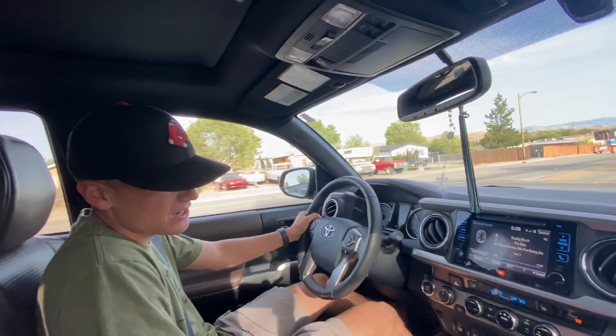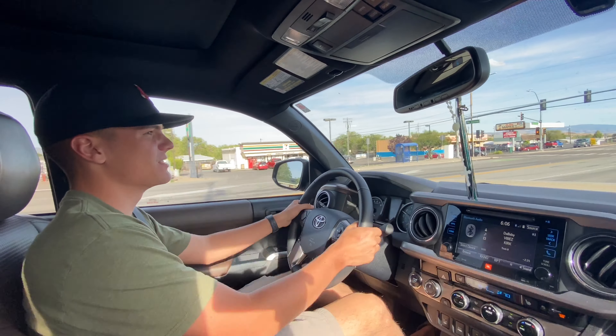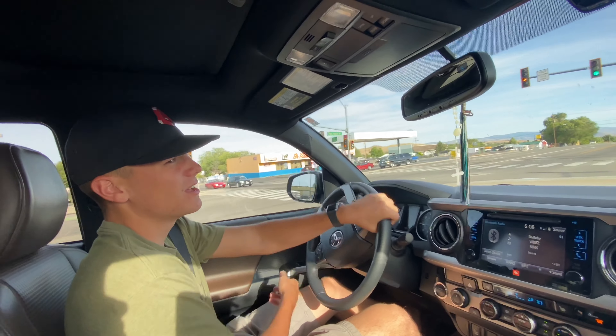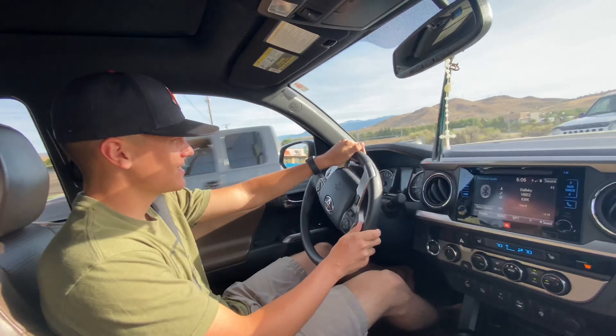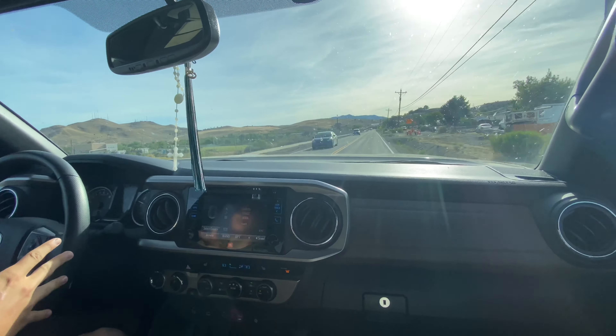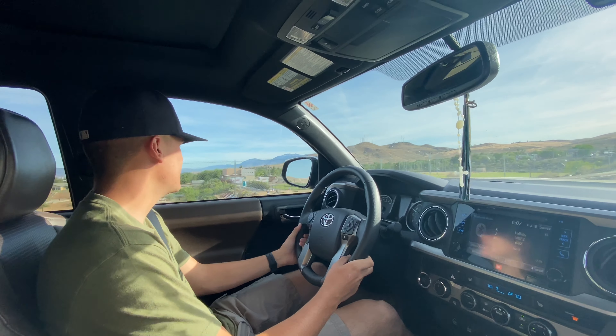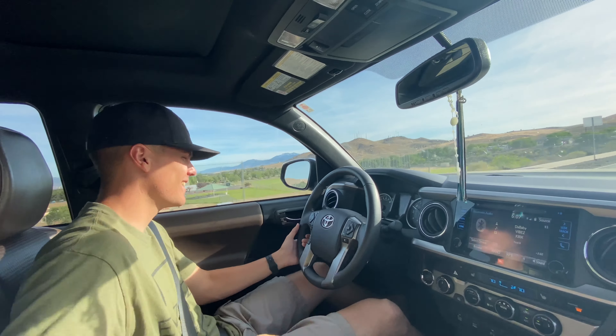The heated steering wheel is one of the most underrated things — it's a must for every truck, especially in winter. You don't realize how nice it is until you have it, and then you never want to go without it again. The one thing he wants to add is remote start — I was going to ask if it had that.